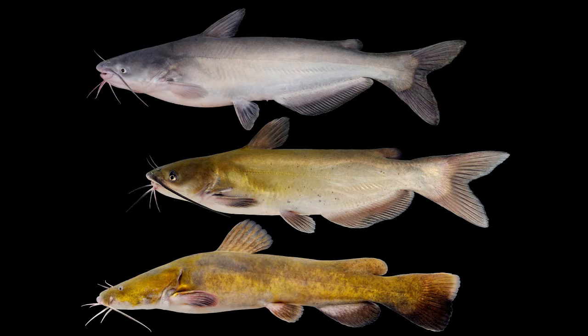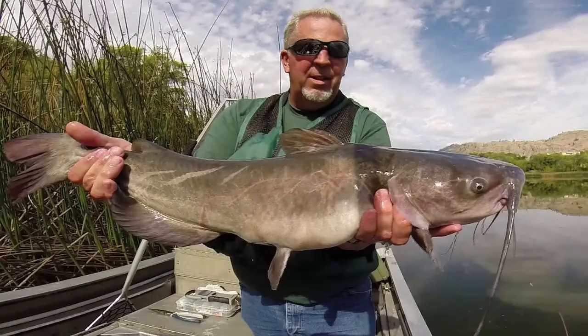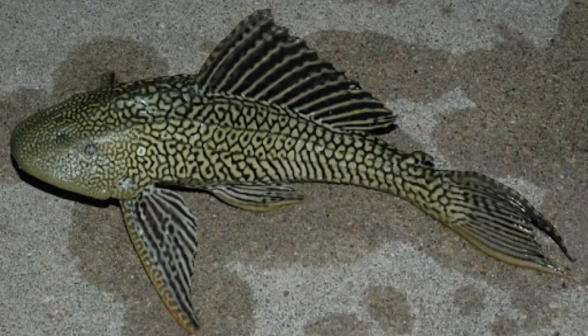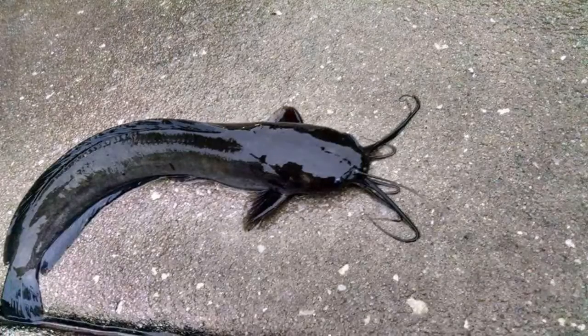Since we are in the US, we are focused on the big three: the blue catfish, the channel catfish, and the flathead catfish. There are also other invasive catfish species that if I find I will show you guys. But my main focus are these three catfish.